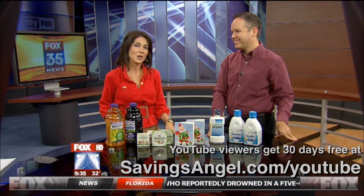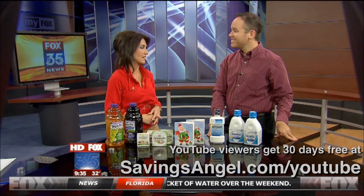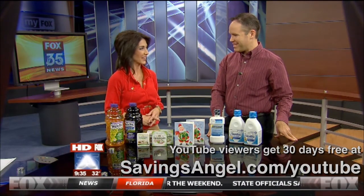Joining us now with a look at your weekly deals is Josh Elledge. You know him, right? The chief executive of SavingsAngels.com. Thank you so much for joining us today. Morning, Jackie. Thank you.